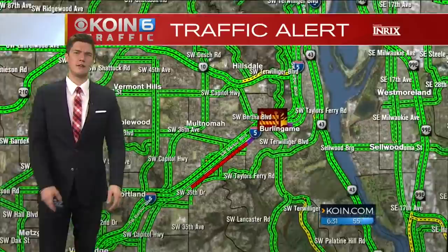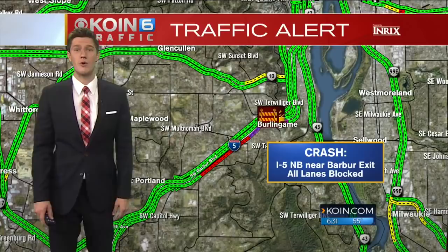Zooming out, you can see how far traffic is stretching back — almost to Taylor's Ferry Road right now. Until this road gets cleared, it's not going to get any better.